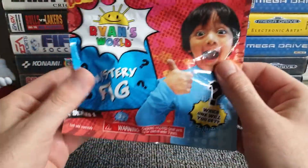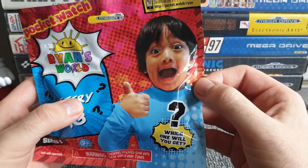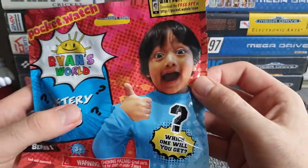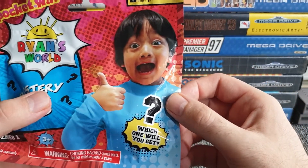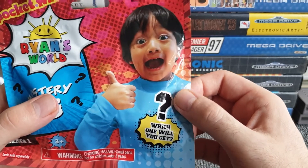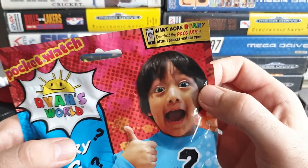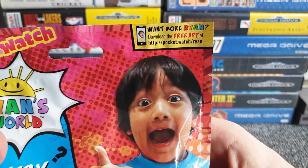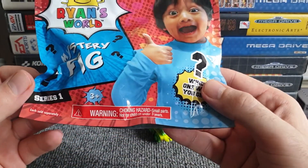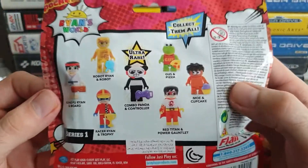This is a big one! This is Ryan's World Mystery Figure Series One - and what the hell facial expression is that? Ryan's got a pocket watch. He looks shocked and happy at the same time. Which one will you get? That's the idea of a mystery bag! There's a free advert - download the free app at that website address there. Warning: choking hazard, each sold separately. And we've got ultra rare figures!